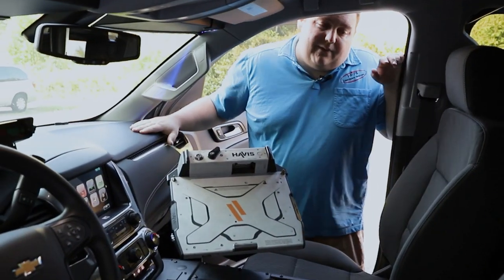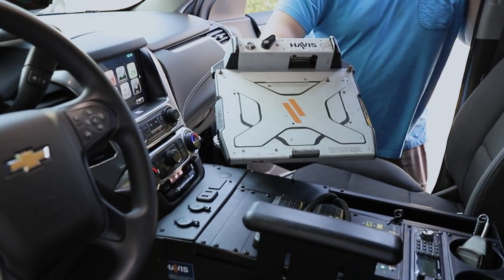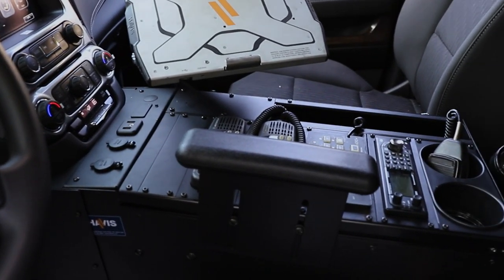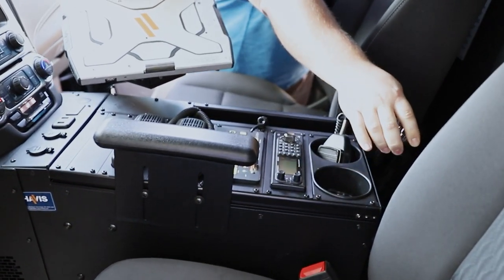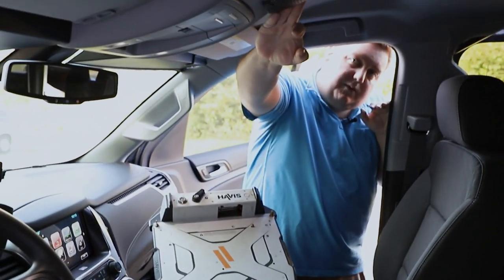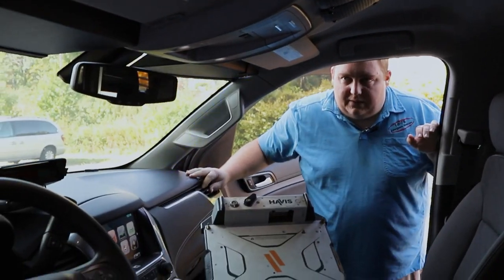Taking a look at the front area, we've got a Havis laptop dock with the mount, we've got a Havis wide body console with their radios, their scanner installed, the Blueprint controller, we've got their flashlight mounted to the side here, and then we've also installed the speakers up to the headliner to give them better projection of the speaker.